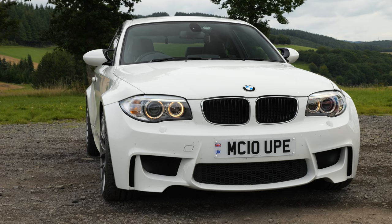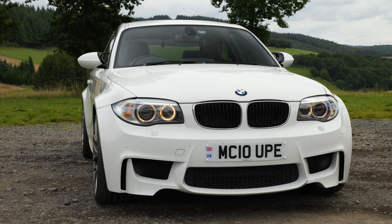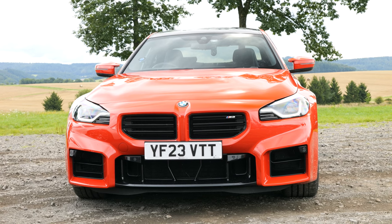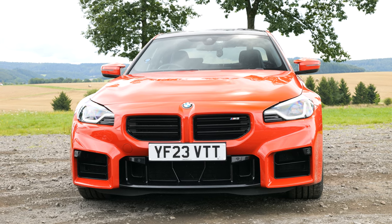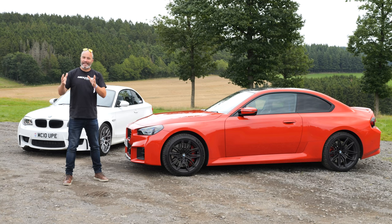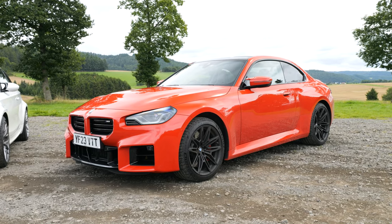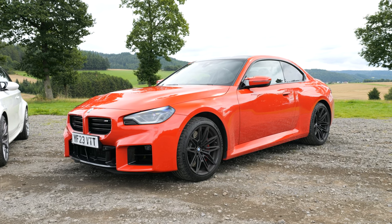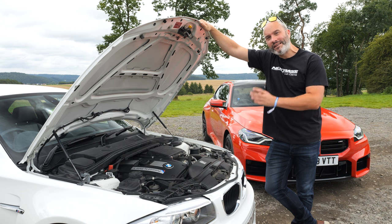Before we open their bonnets and look at their engines and talk a little bit about specs, I think we should touch upon the styling. There is no denying that the 1M is an absolute beauty, at least in my eyes. The new M2 has real controversial looks — it's a big talking point on the internet. I don't think it has any pretty angles, but they are growing on me, and when you see one on the road they've got a lot of presence.